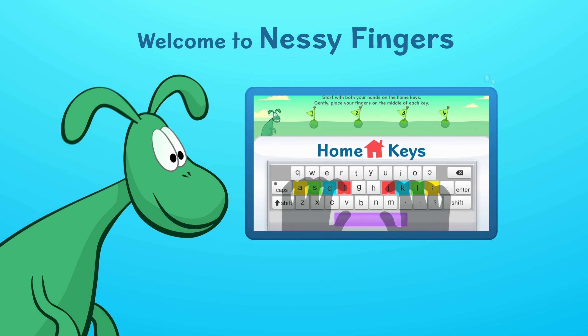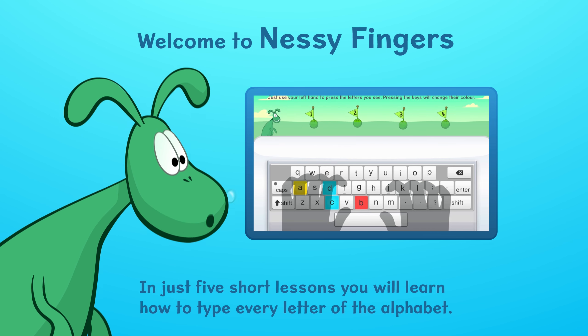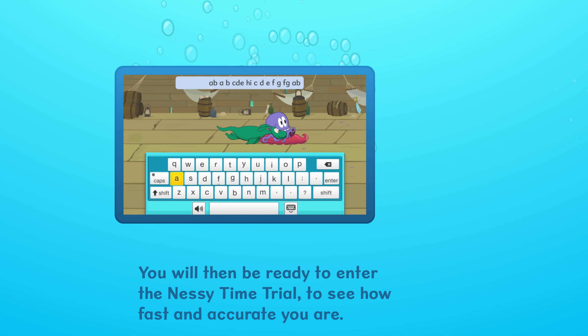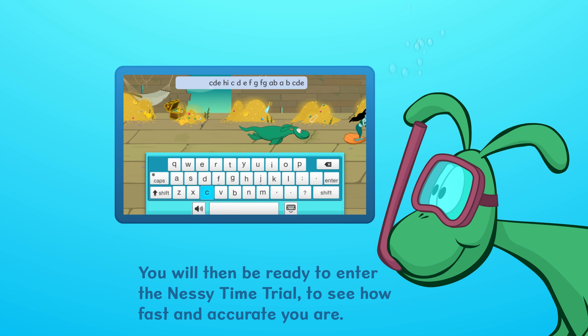Welcome to Nessy Fingers! In just five short lessons, you will learn how to type every letter of the alphabet. You will then be ready to enter the Nessy time trial to see how fast and accurate you are.